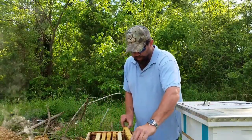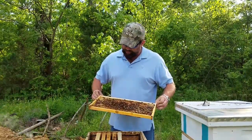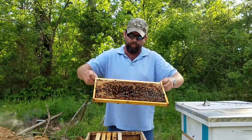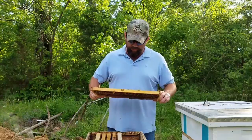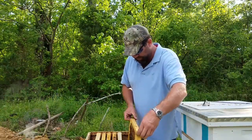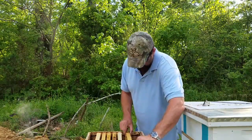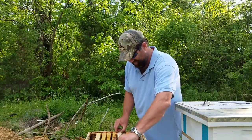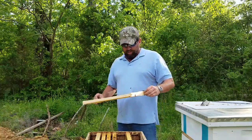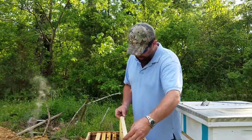Now this is a store-bought queen, and this is some honey and some capped brood that I moved down here from the hive up there and I stuck it on the end. This hive should have really been flourishing, but I'm not impressed with that queen.